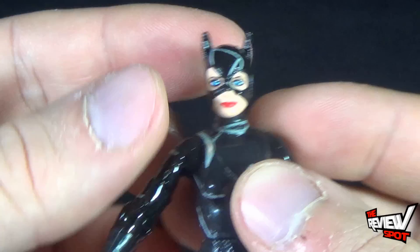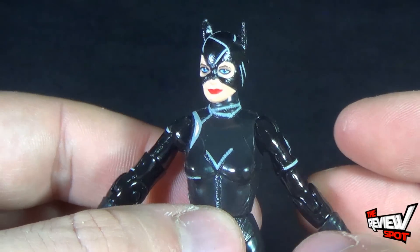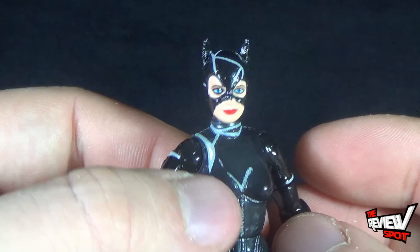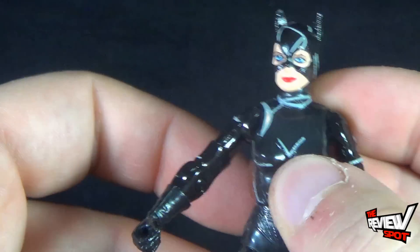From a likeness perspective, factoring in how small this figure is — does it look like Michelle Pfeiffer? Yes. It's not perfect, but it's close enough for how small the figure is.